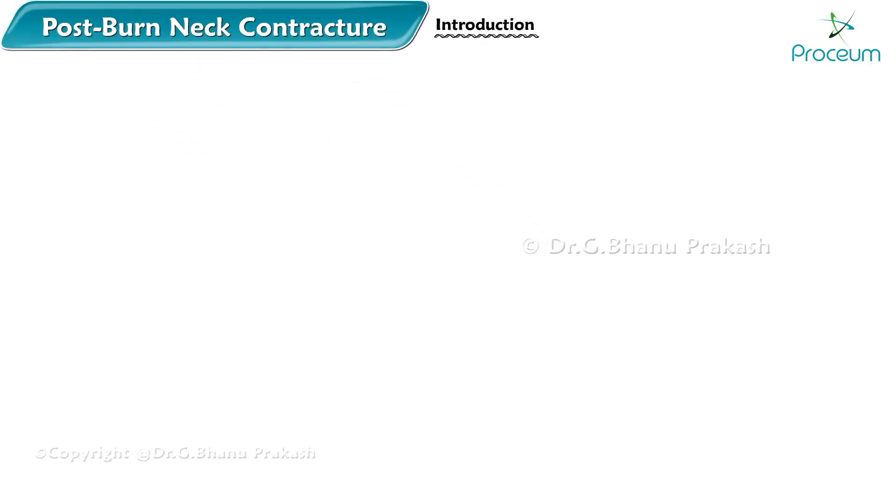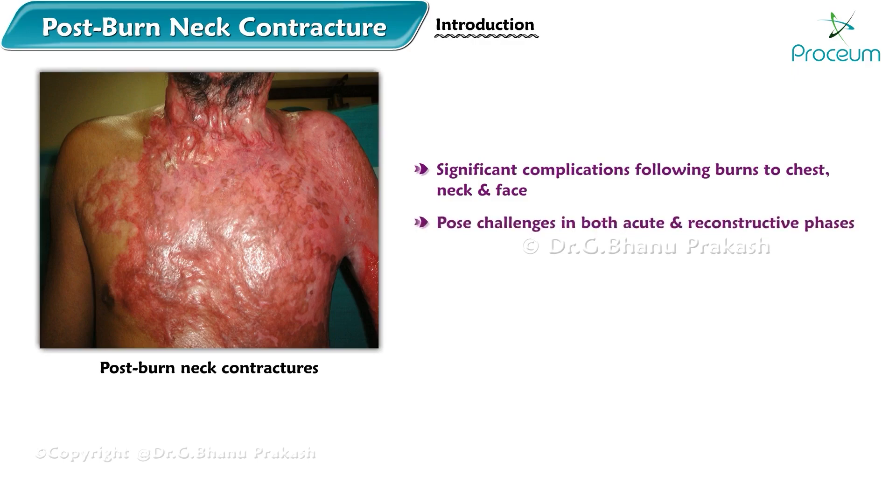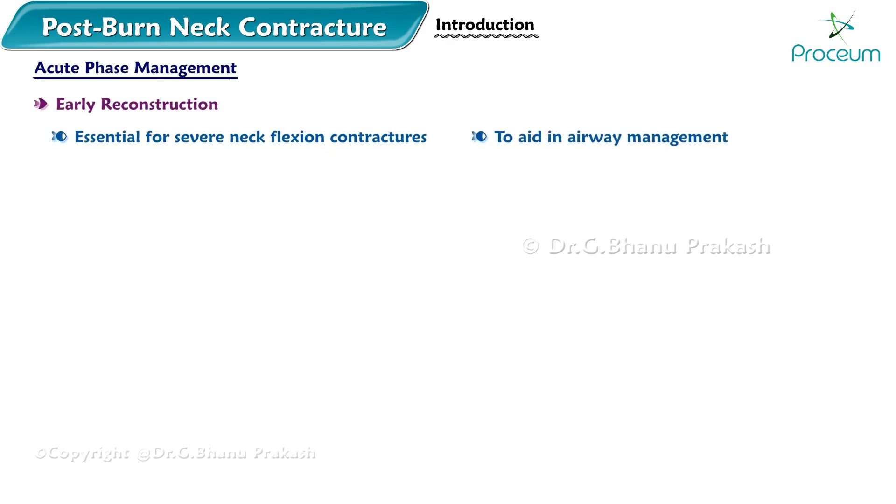Post-burn neck contractures are significant complications following burns to the chest, neck, and face. They pose challenges in both the acute and reconstructive phases of burn management. In the acute phase, early reconstruction is essential for severe neck flexion contractures to aid in airway management, prioritizing neck contractures.